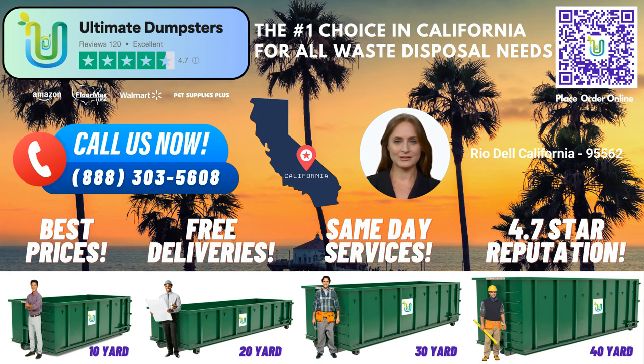First and foremost, we pride ourselves on our nationwide coverage, delivering to over 50,000 cities across 50 states and 3 countries. Our extensive network allows us to source dumpsters from the best and cheapest local providers, ensuring you receive top-notch service and competitive pricing. With a 4.5-star rated reputation, we have built trust and reliability among our satisfied customers.